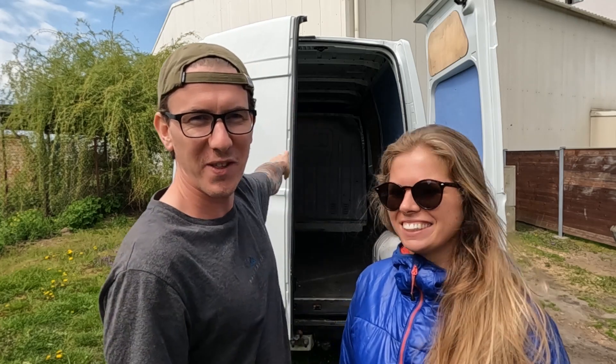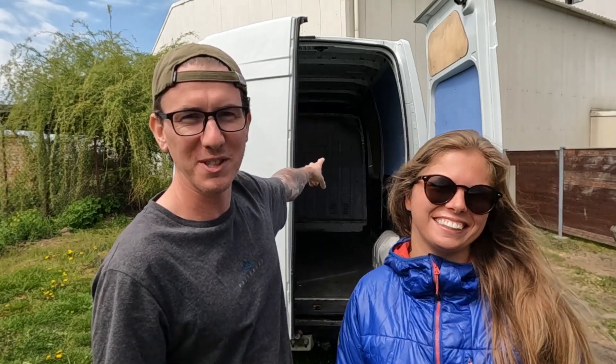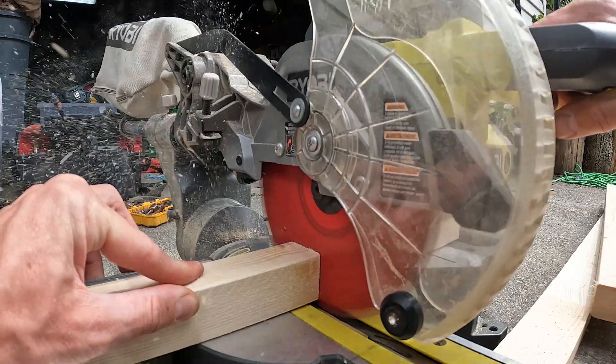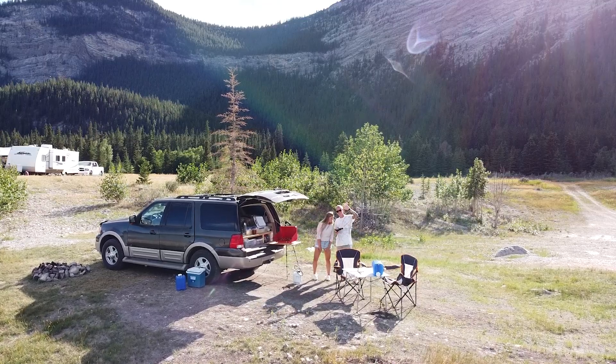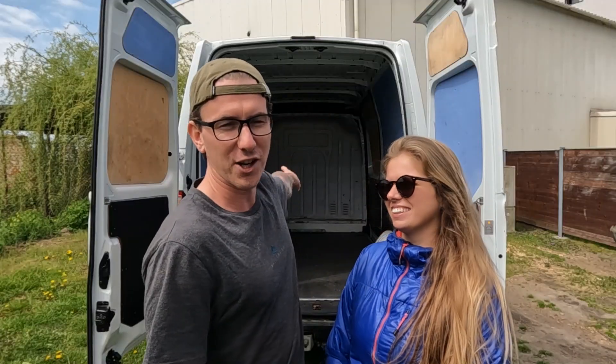Hey guys, welcome back to Look Past Limits. We're Steve and Wendy and with this video we'll be kicking off a new series. In this series we'll be converting this van into a tiny home on wheels. You may know that we converted a small truck in Canada to tour around BC and the Rockies last summer. And now we're back in Czech Republic ready to start a new van build.